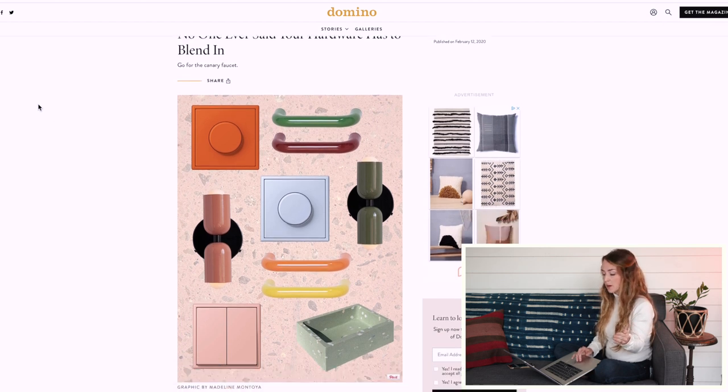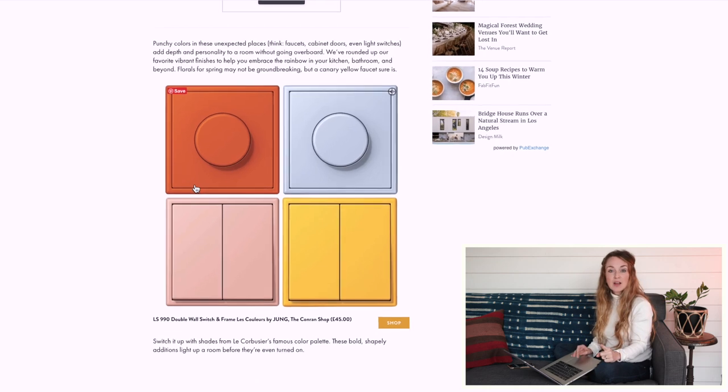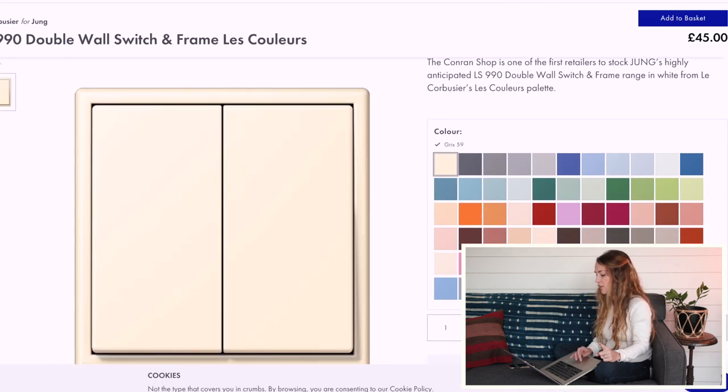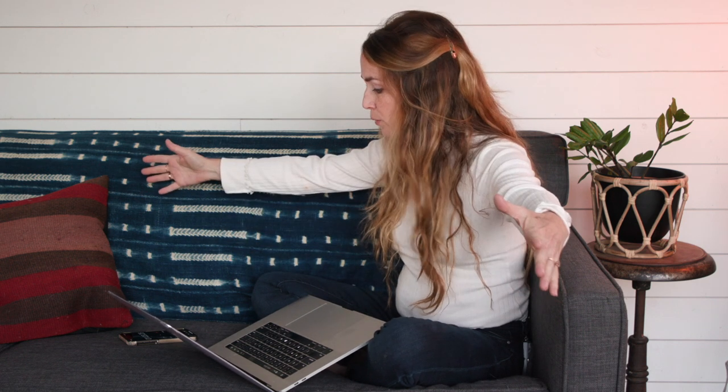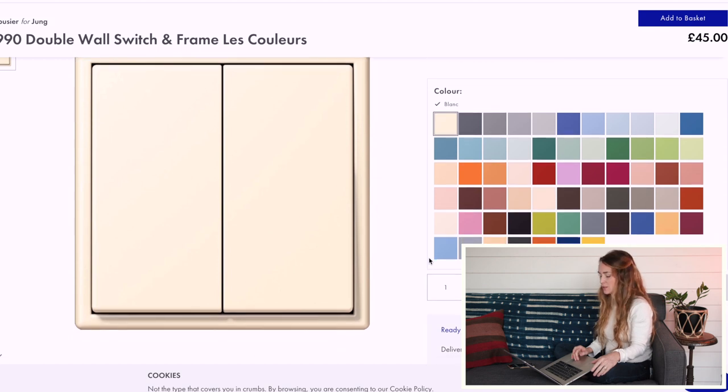Now we're talking about more than just hardware tonight. Number one: they found a company called the Conrad Shop that has colorful light switches. Y'all, they have all of these colors in light switches. When I'm on a construction site and the electrician says "Kim, what color plates do you want for the switches?" — I always say white, right off the bat. But here the world is your oyster with color. They are based out of the UK, so lead time is 12 to 14 weeks — you can't grab them off the shelf. You have to plan ahead, but what an exciting opportunity to do something unexpected.